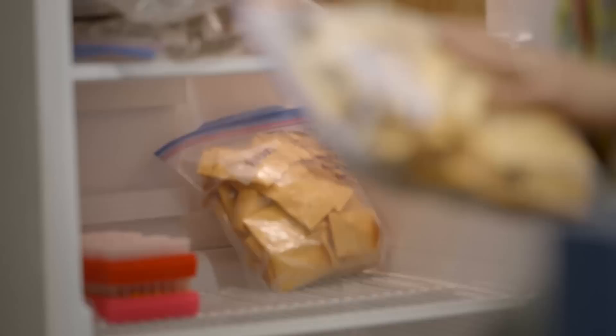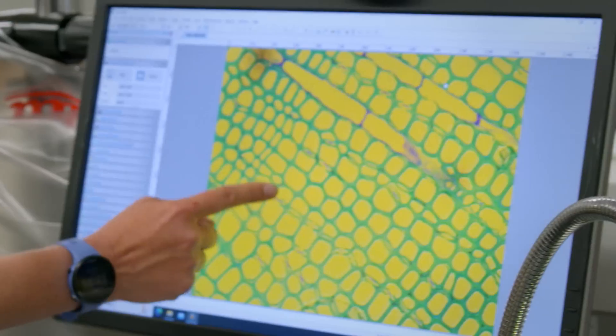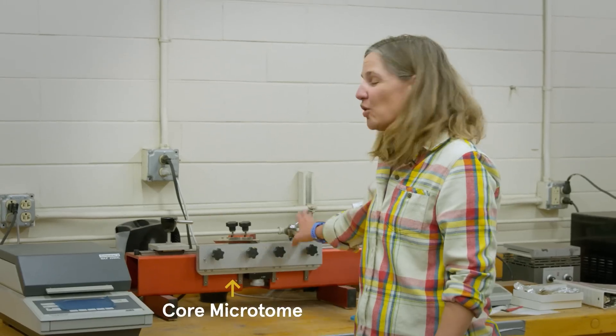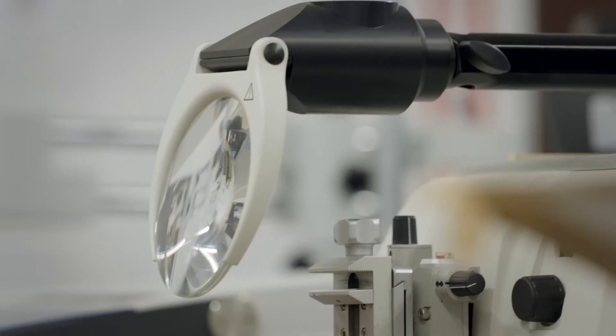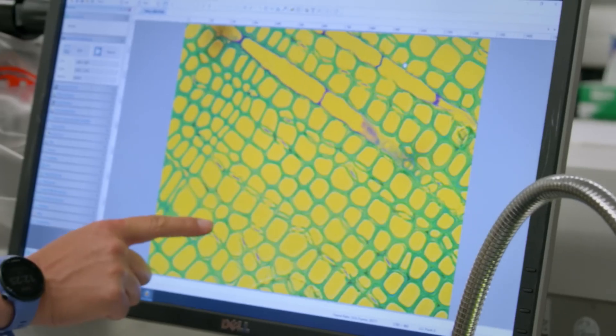Let's follow Sharon back into the lab where they prepare samples to study the trees all the way down to the cell structure. This is one of the fuels ovens where we can dry samples. This is a core rotary microtome — it allows us to make microscope slides to look at the cellular level at what's going on in the tree. And this is just the tip of the iceberg; there are so many different kinds of samples in this fire research facility.